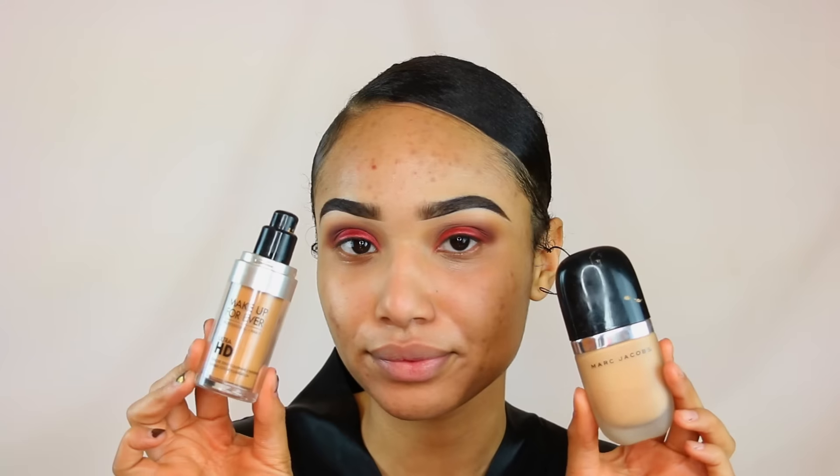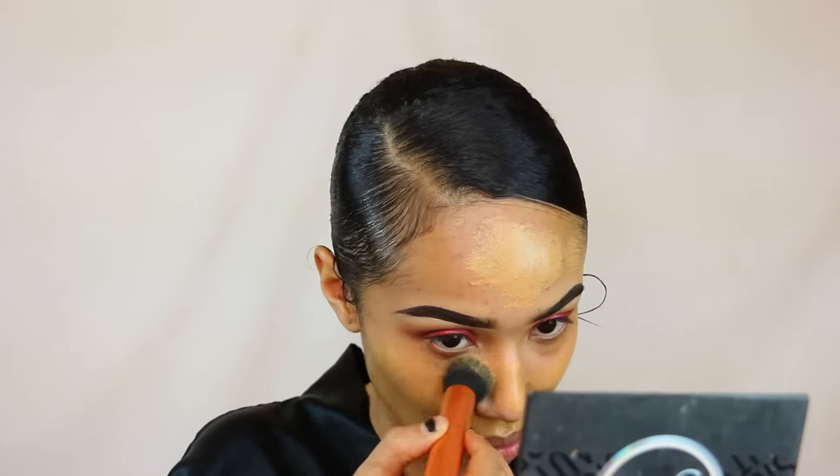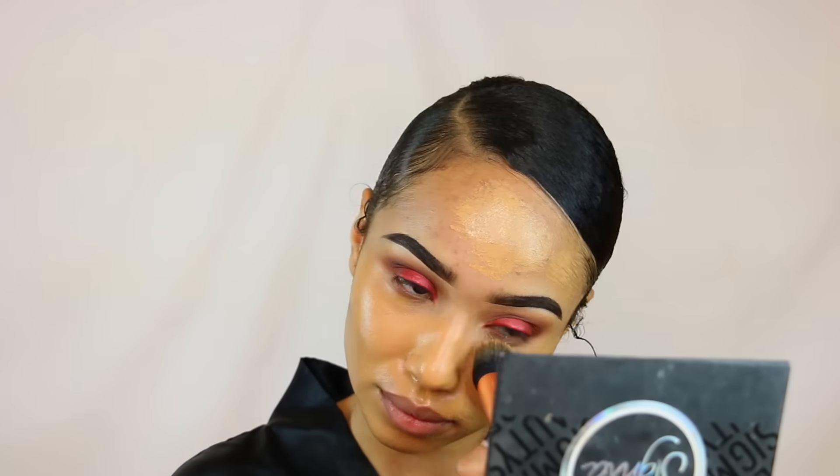Today I'm going to be using the Marc Jacobs foundation and the Makeup Forever HD foundation — I'll put the colors in the description bar below because I can't remember right now. I'm going to mix those two together and then cover my skin with it. I really like this combo — it has a great yellow undertone and awesome coverage.